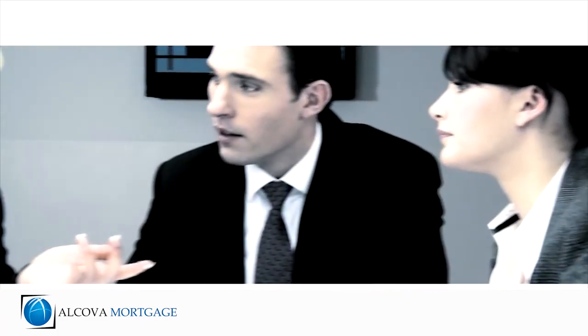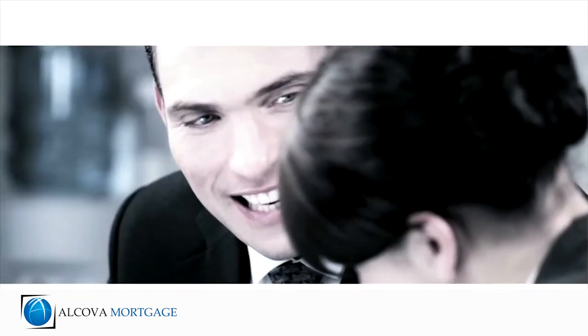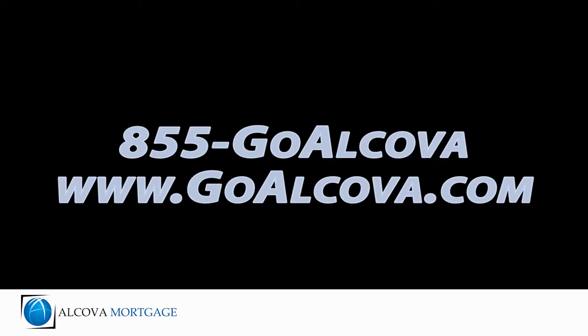The good news is, once your escrow account is set up, you won't have to worry about paying your taxes or insurance, as that will be handled for you through regularly scheduled monthly mortgage payments to your lender.